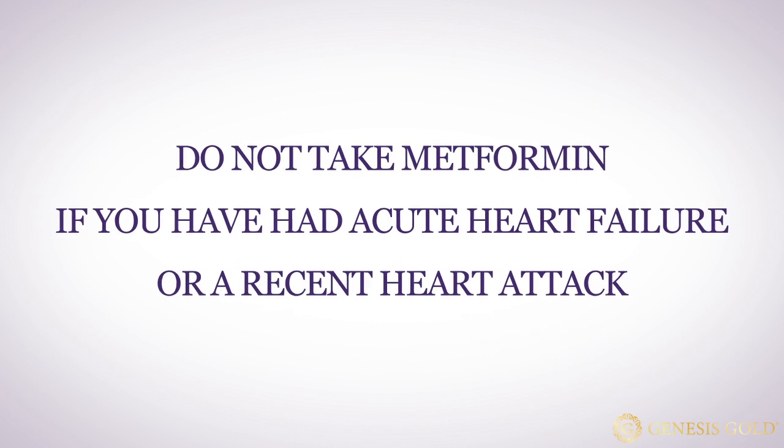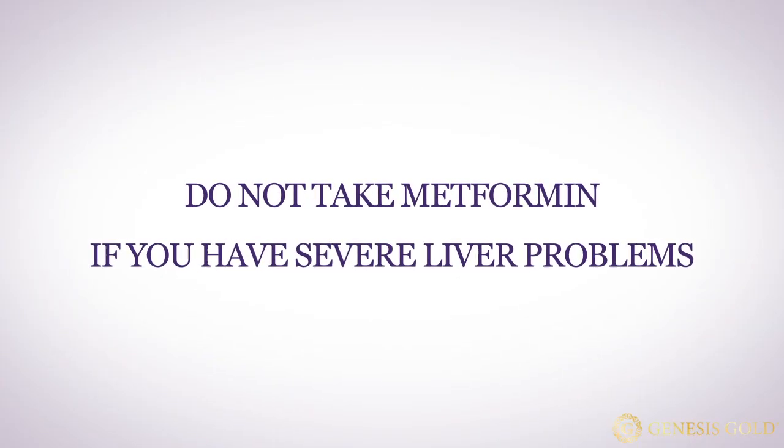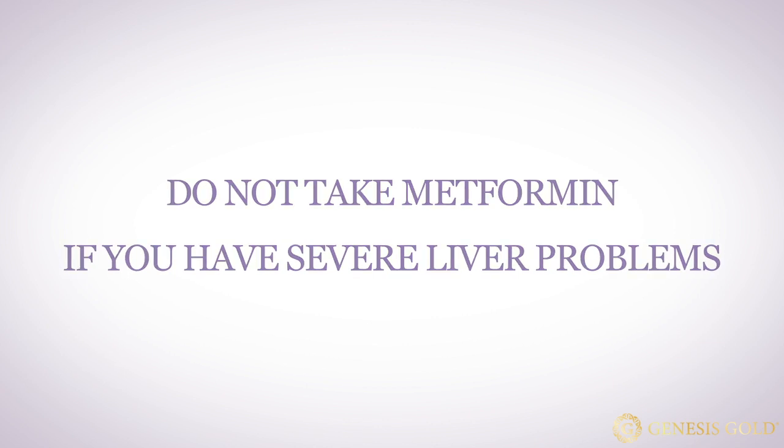Lactic acidosis is a medical emergency and must be treated in the hospital. If your kidneys don't work well, you'll have higher levels of metformin in your system, raising your risk of lactic acidosis. If you have acute heart failure or recently had a heart attack, you shouldn't take metformin because your heart won't send enough blood to your kidneys, preventing them from removing metformin from your body. You also shouldn't take metformin if you have severe liver problems, because your liver clears lactic acid from your body, and severe liver problems can allow lactic acid to build up to the point where you become lactic acidotic.